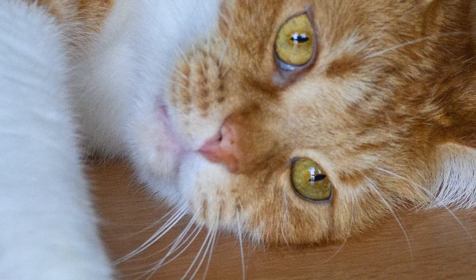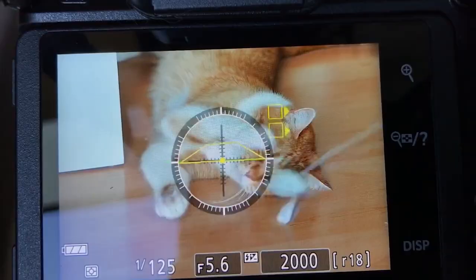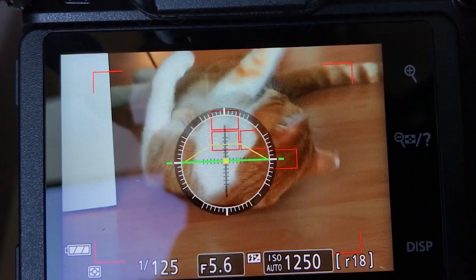But most of the other shots I took were spot on. Mind you, I was shooting at f/5.6 so the depth of field wasn't that shallow. But look at this — it's perfectly sharp.